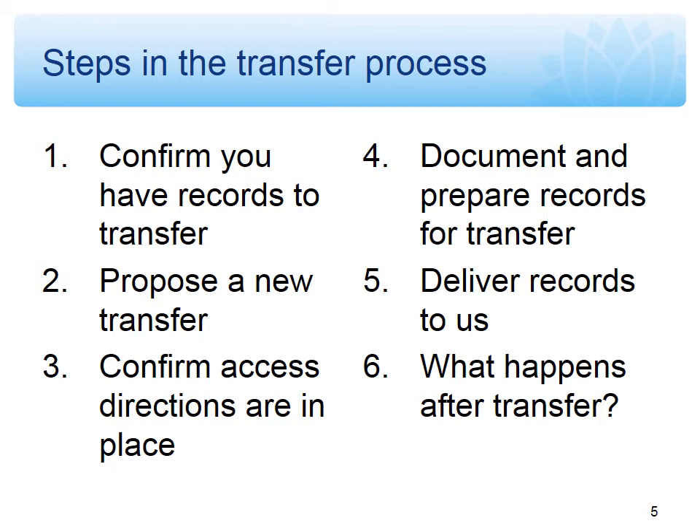If we do identify significant issues — as part of the transfer proposal step there is a certification section on the form which asks the agency to certify that the records are no longer in use and are in reasonable physical condition — if we identify significant issues when the records come into our custody, we will contact you to discuss remediation options. Generally the two options are: we can refuse the transfer and you can take it back, fix it up, and send it back to us; or we can do that work on your behalf. But if there are significant issues, we will be looking to charge for that service.